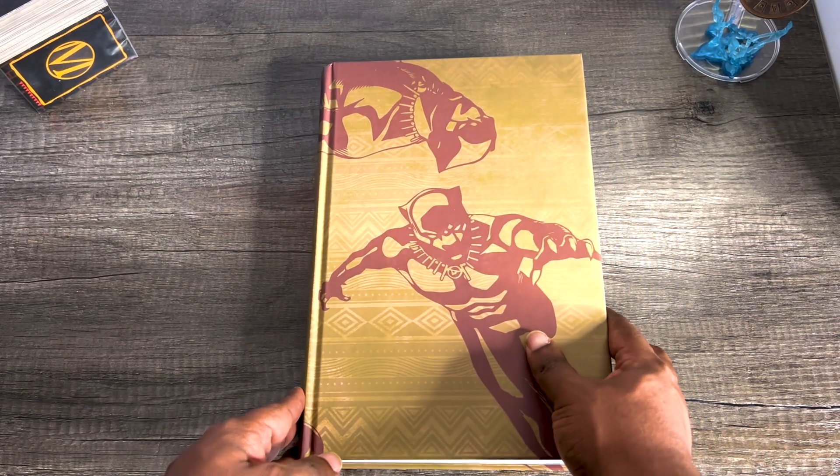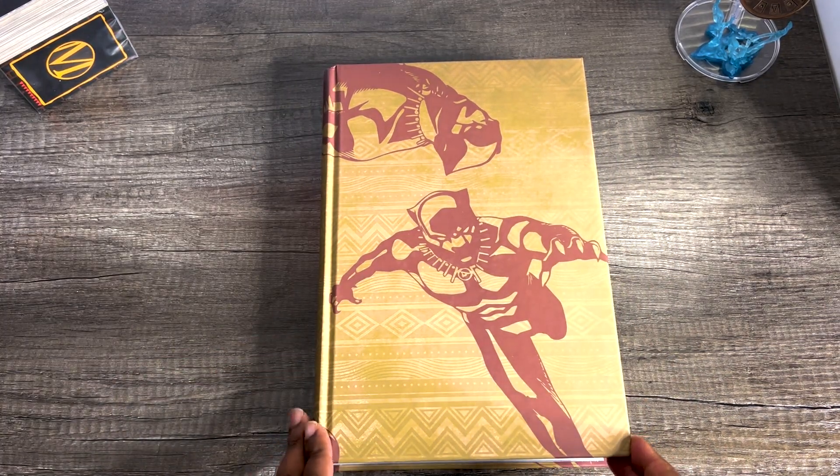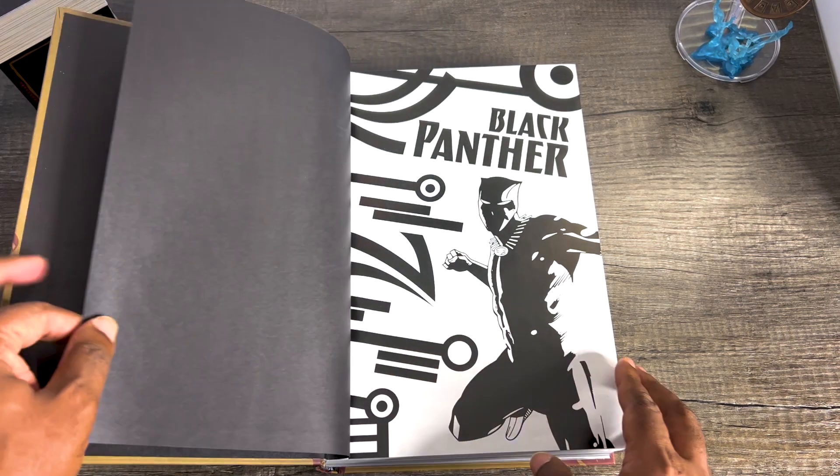On the hardcover board, you see a bunch of Black Panther art by Brian Stelfreeze and this nice little design with a tribal print under it. Very nice. But let's go ahead and get into this book.